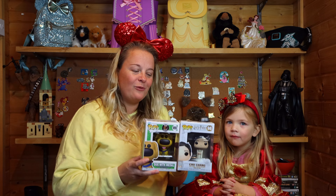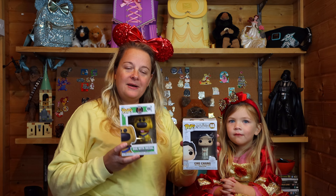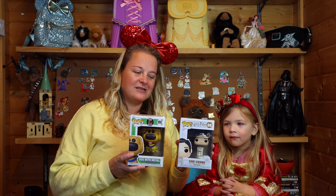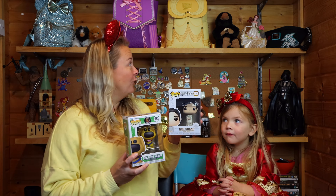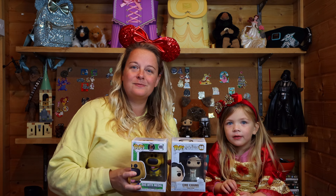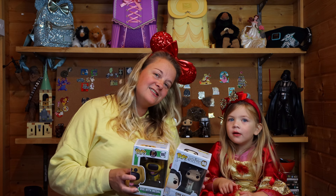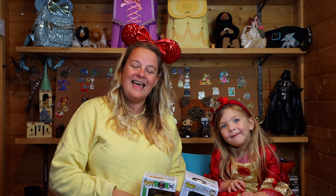Thank you all for watching our video today, we really appreciate it. If you want to see more of these, please write in the comments and maybe we can get some more unboxings of the Pop figures to add to our backdrop. Primrose, say thank you to everyone — say see you soon! Don't forget to subscribe to the channel if you haven't already, and please like our video and comment. Thank you guys, see you soon, bye bye!